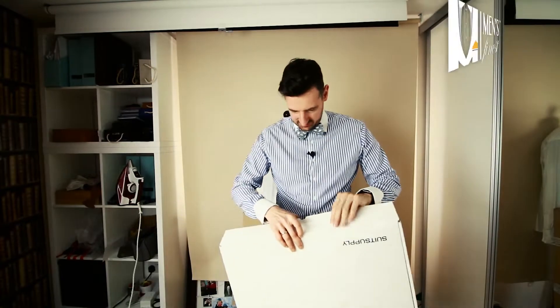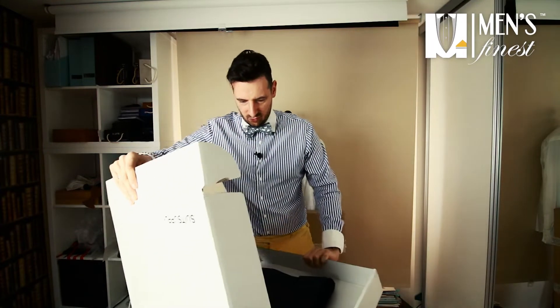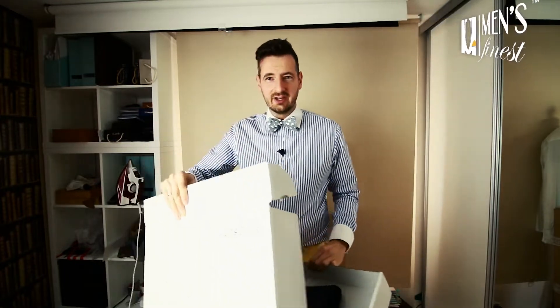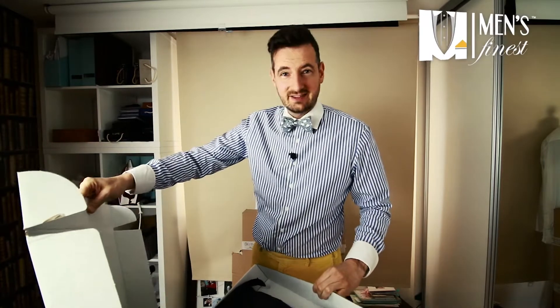So this time around I've ordered a suit for a client who is a very similar size to me — 42 long is his size, same as mine. Let's see how it looks.